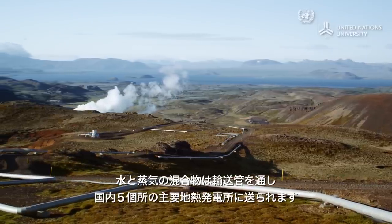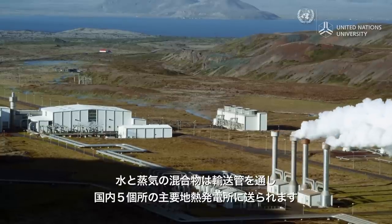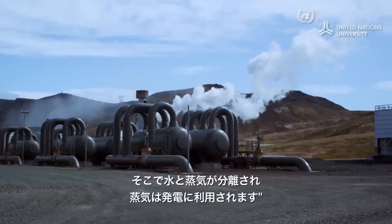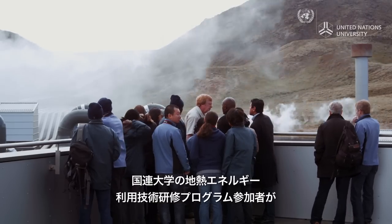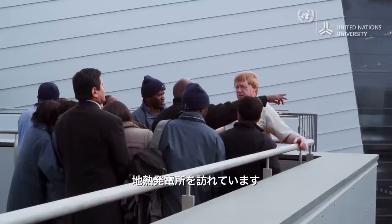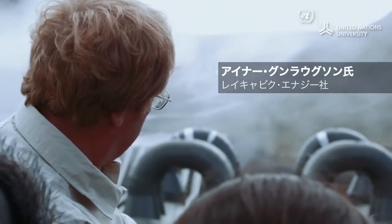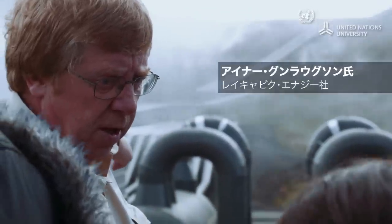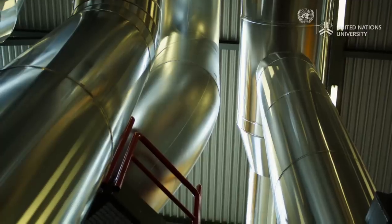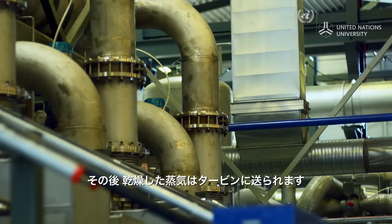A system of pipes takes the mixture of water and steam to one of Iceland's five major geothermal power plants. The steam and water are separated, with steam used for electricity generation. The steam is taken to small separator units, separating the last remaining droplets from the steam. After that, the steam is dry and can be used directly in the turbines.